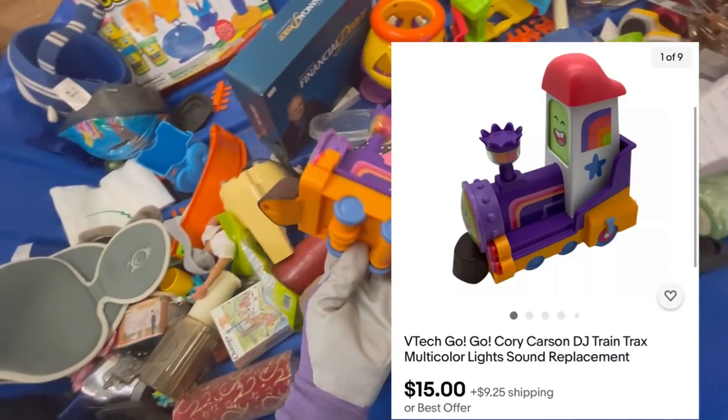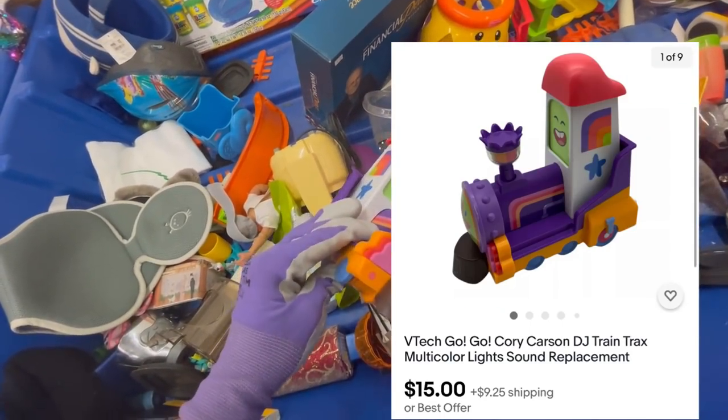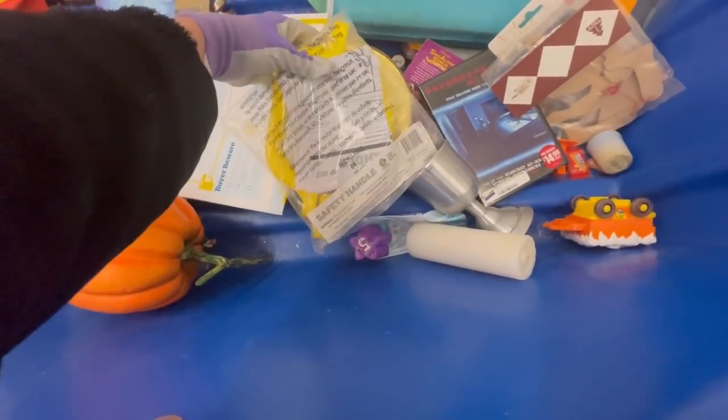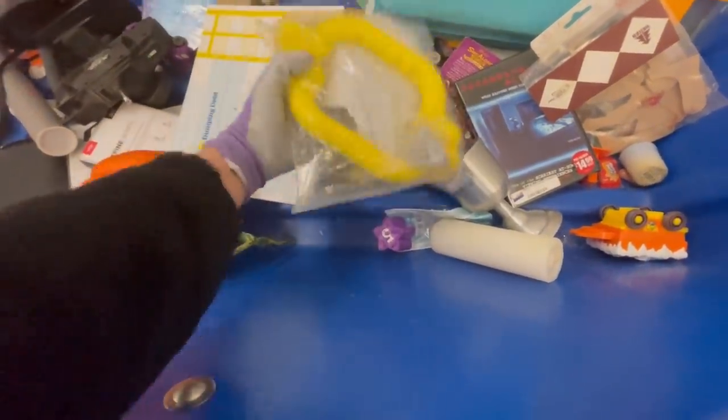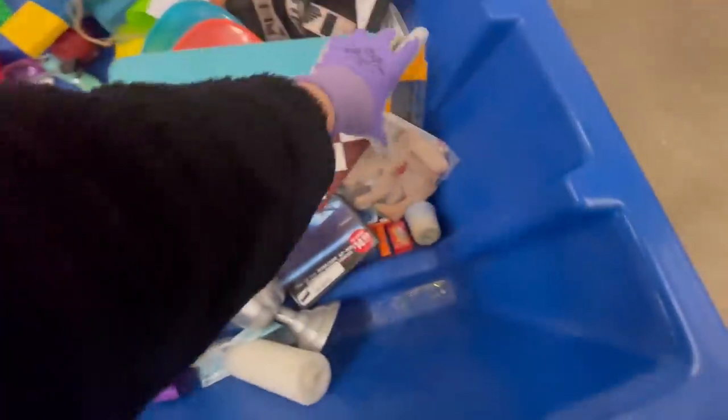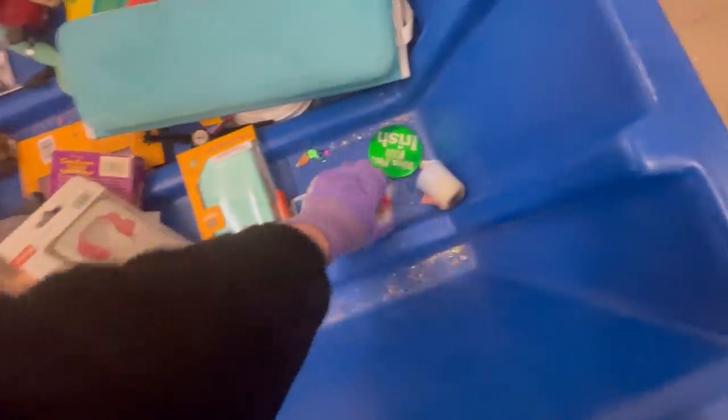I did pick up this VTech train — my sale hasn't kicked in on that yet. Any VTech things like that I typically will pick up. Some of them I'll bundle. That's just going to be a bread and butter, probably a $10 or maybe even $8 item, but it's a replacement part for a playset.